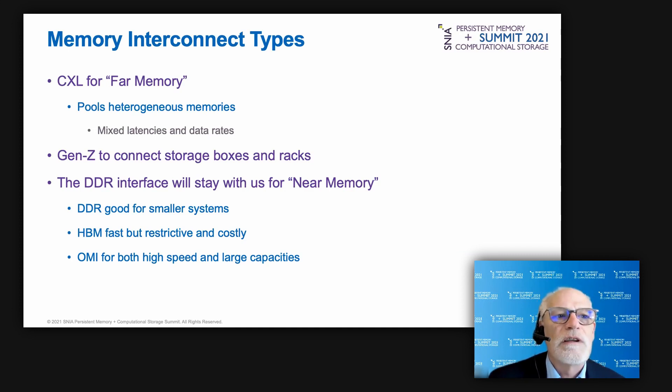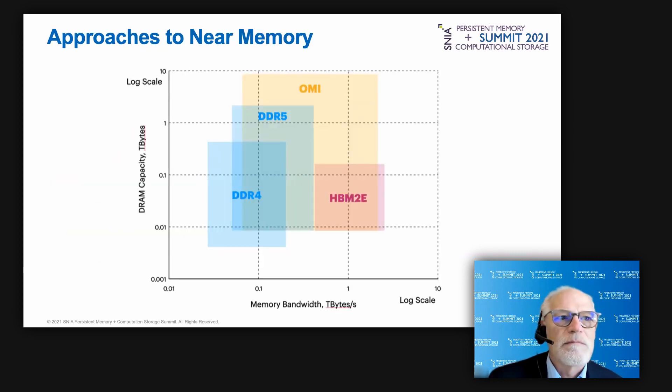Gen-Z is likely to be used to connect storage boxes and racks together. Near memory has three candidates: DDR channels, High Bandwidth Memory (HBM) which provides more bandwidth than DDR but is less flexible and more costly, and OMI — the OpenCAPI Memory Interface — currently used by IBM's POWER processors and certain FPGAs. This chart illustrates the operating spaces of these near memory interfaces: DDR4, DDR5, HBM, and OMI.